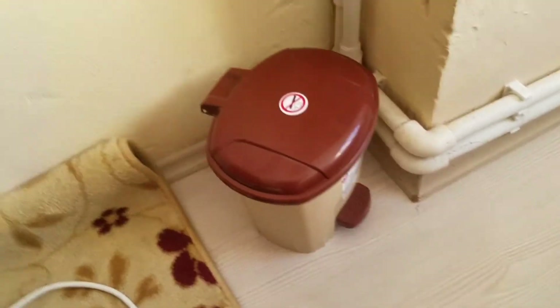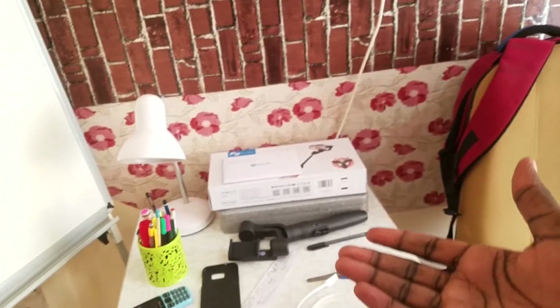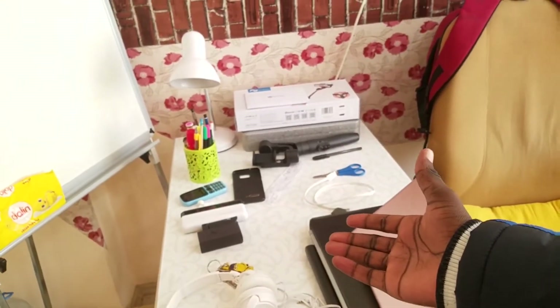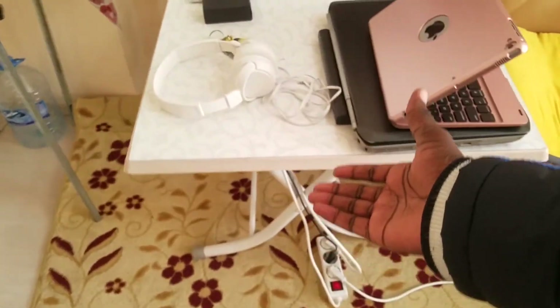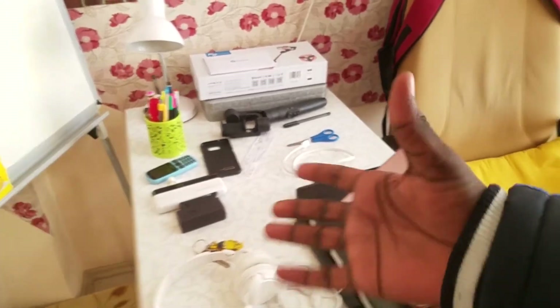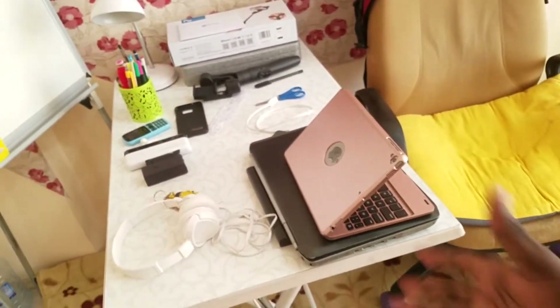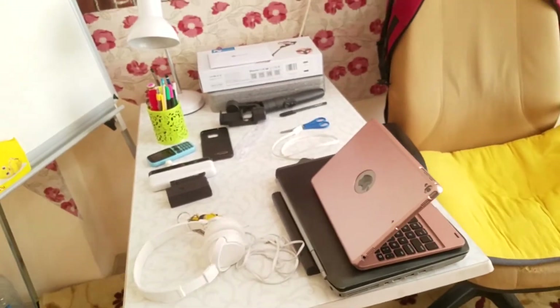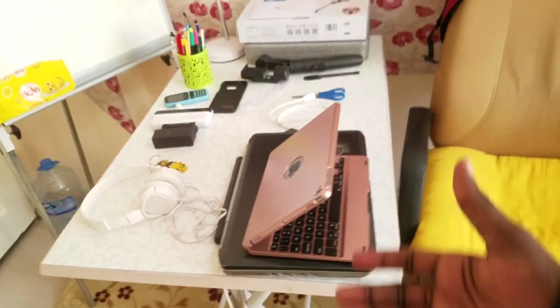As a student, you also need a place where you can chill and do your studies. That's why I got myself a small table like this — my room is so small I couldn't get a big wide table, the space wouldn't be enough.